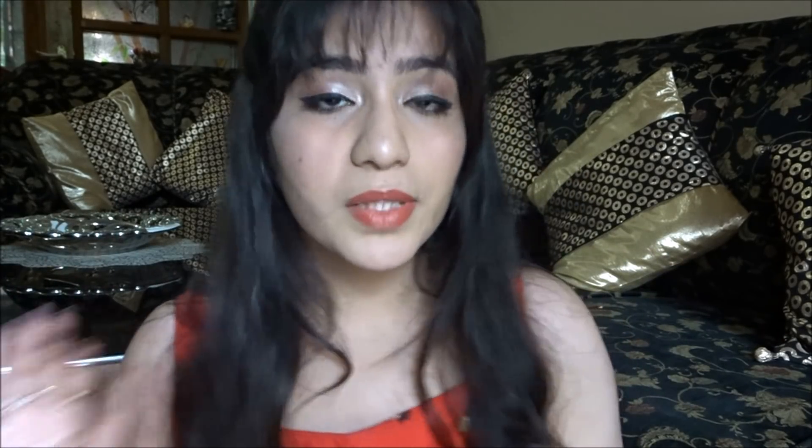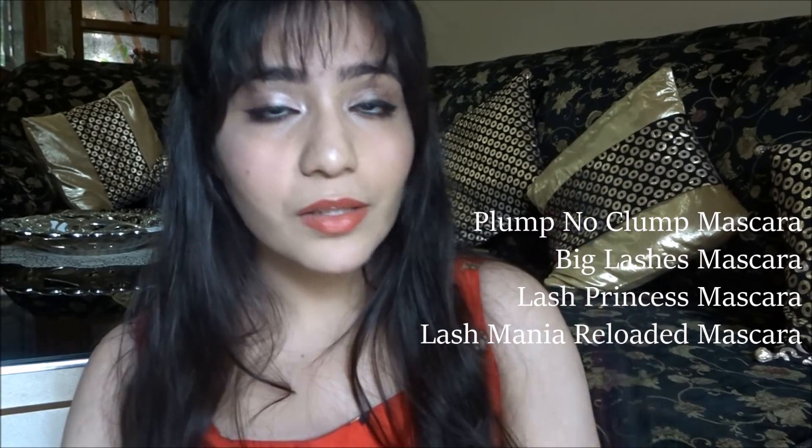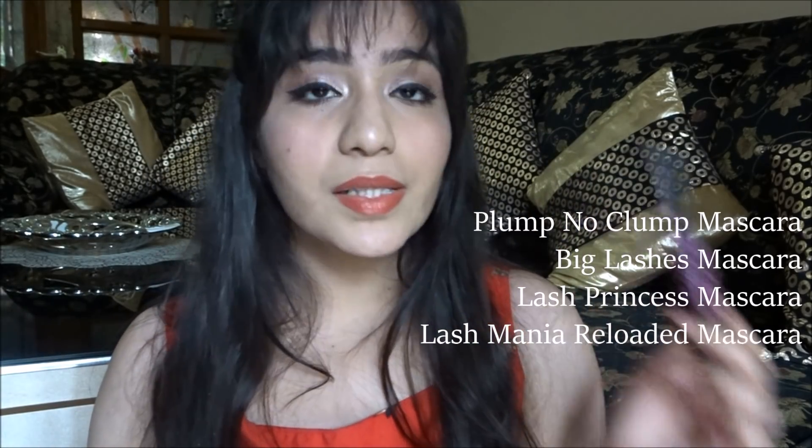Mascara is very very important — it makes your eyes look completely different, adds dimension, makes your lashes beautiful, and enhances your eye shadow. For mascara I recommend the Essence I Love Extreme Volume Mascara. It's amazing — the best mascara. Pricing starts from around 170 rupees, with other options from 200 to 250 rupees.